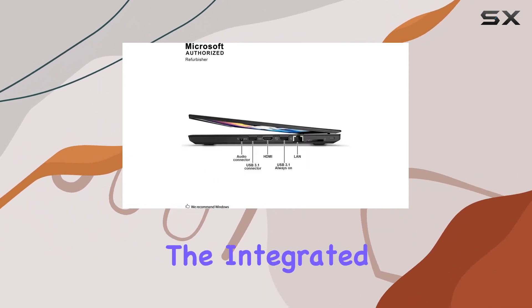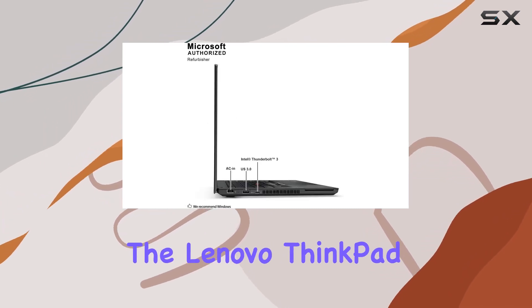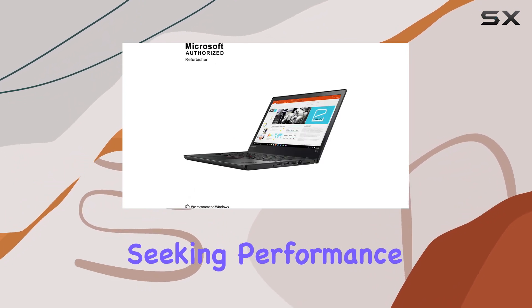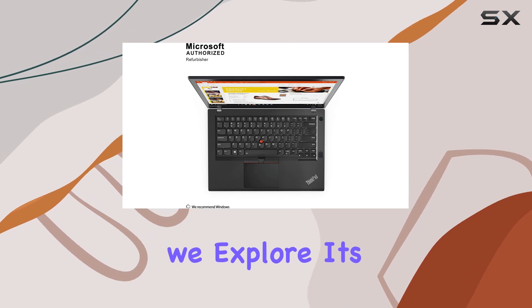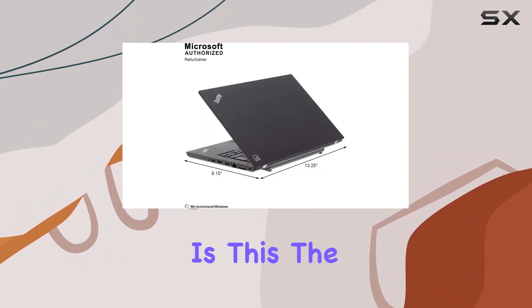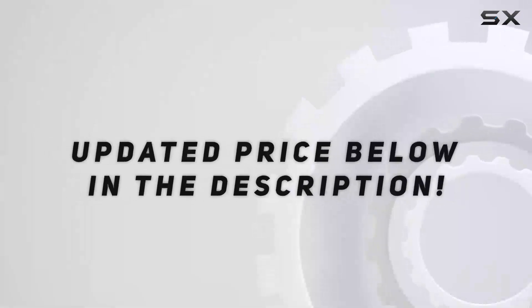The integrated webcam adds convenience for video conferences and virtual meetings. Overall, the Lenovo ThinkPad T470 seems like a solid choice for professionals seeking performance, portability, and reliability. Stay tuned as we explore its real-world performance in our upcoming tests and comparisons. Is this the best business laptop for you? Let's find out together. Check out the video description for updated price.